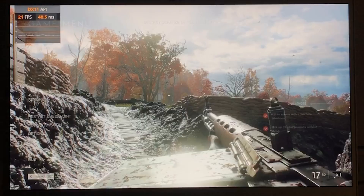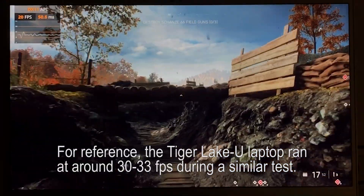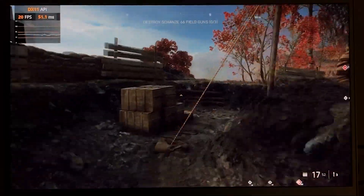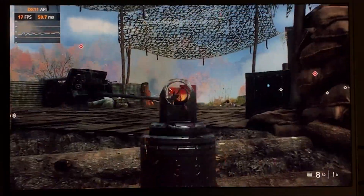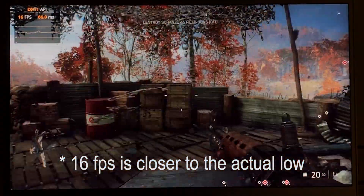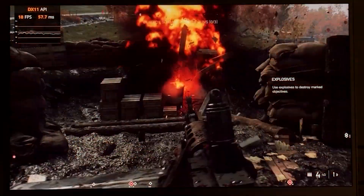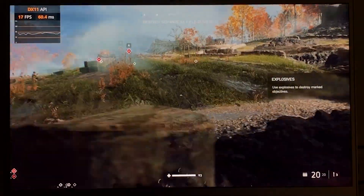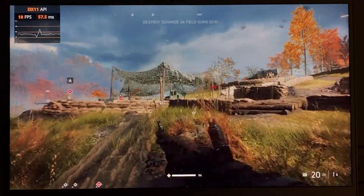So at 1080p high, depending on where we're running, frames per second is going to be anywhere from a low of about 17-18 to a high of about 21. Depending on what you're doing, almost 20 frames per second — that's not too bad.